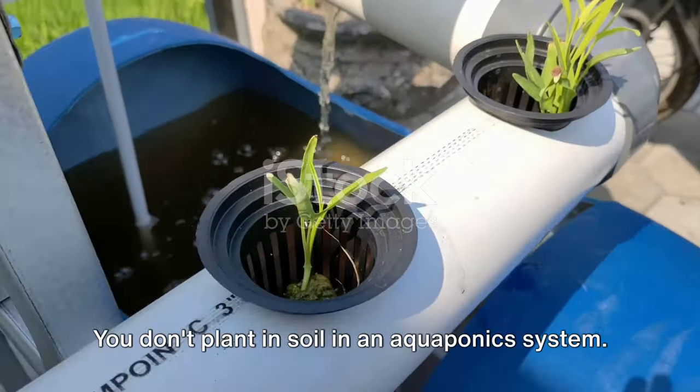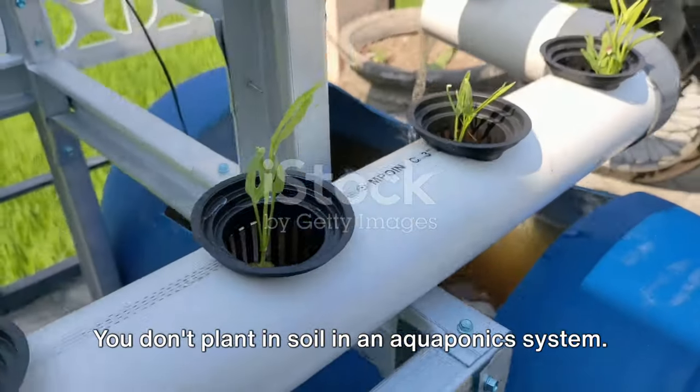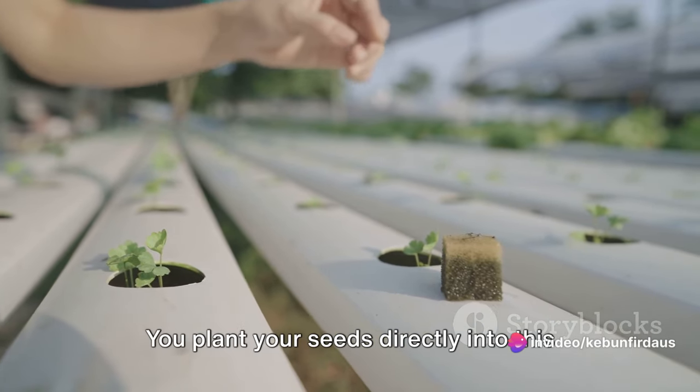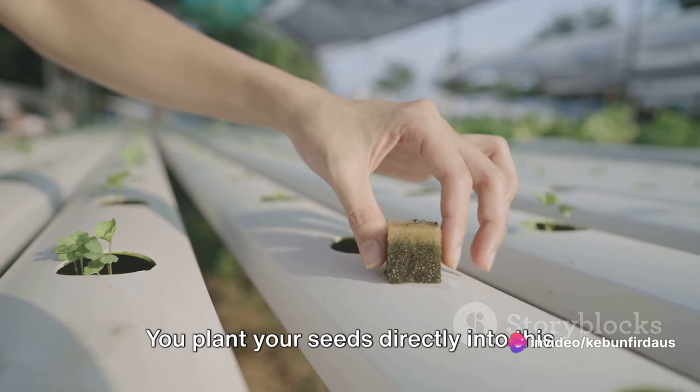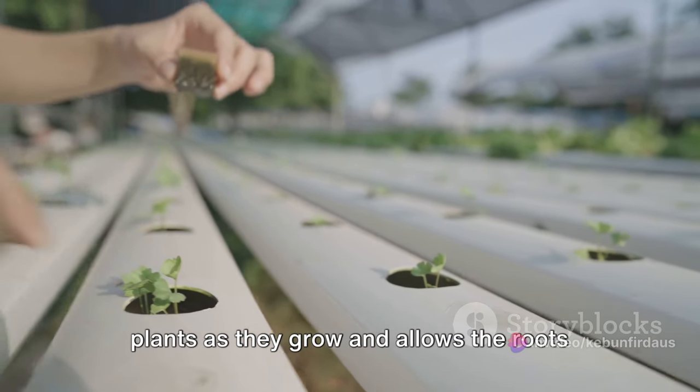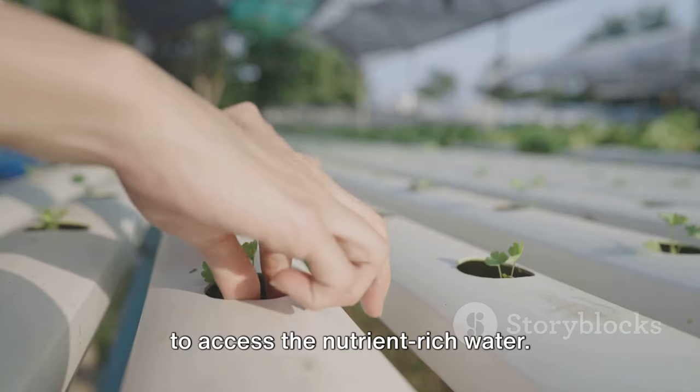Now let's talk about planting. You don't plant in soil in an aquaponic system. Instead, you'll be using a grow bed filled with porous media such as clay pebbles or perlite. You plant your seeds directly into this media, which provides support for the plants as they grow and allows the roots to access the nutrient-rich water.